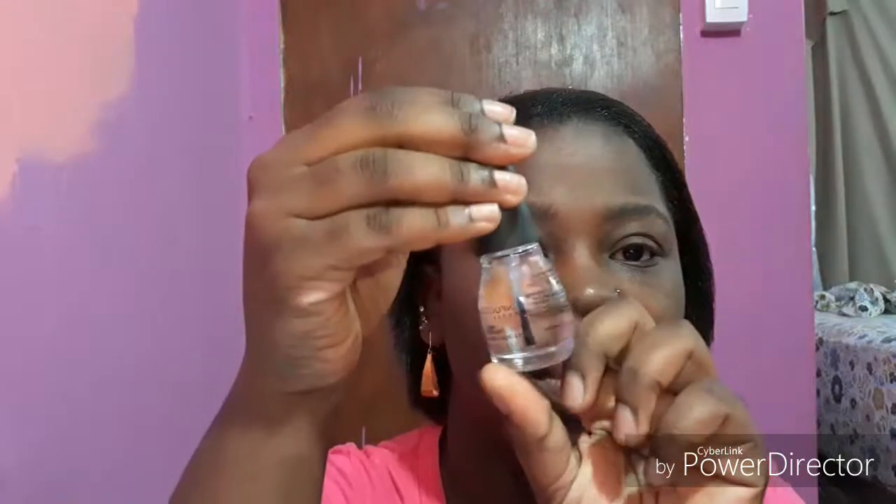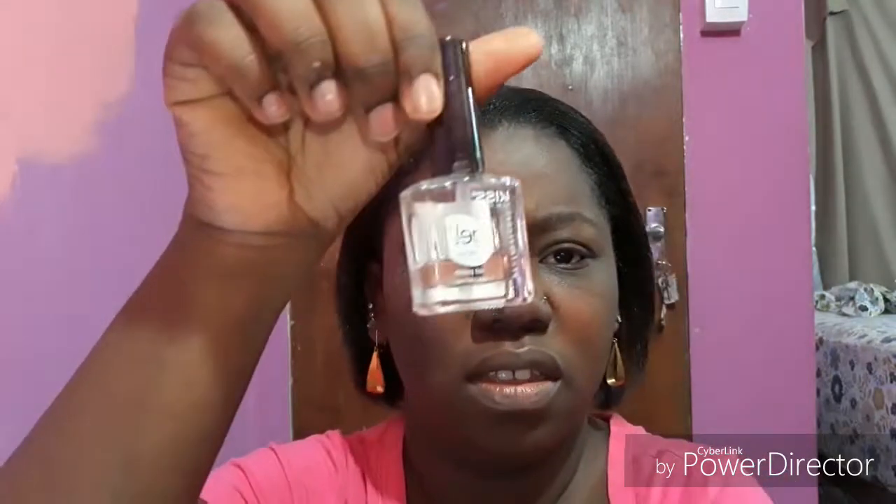I wanted a new top coat. I was using the Kiss brand and it was working good — I mean, it's a clear top coat, you don't really need much out of it. But I didn't see it when I went into Pennywise, so I decided to pick up this one which is the Simple Colors brand.